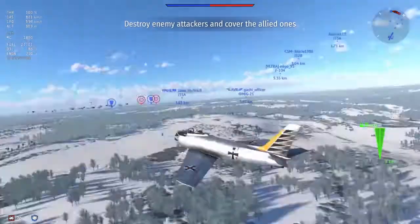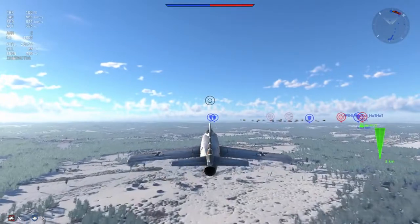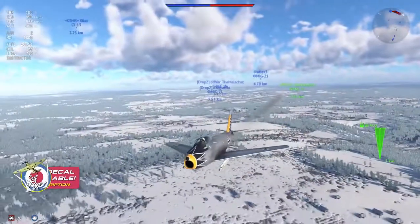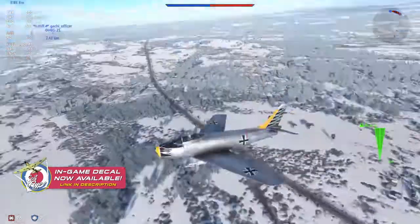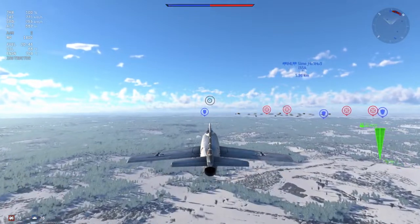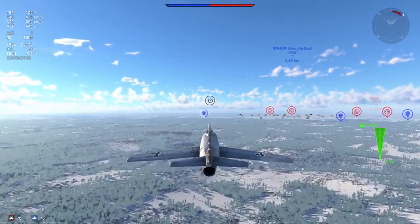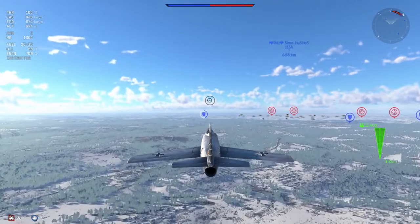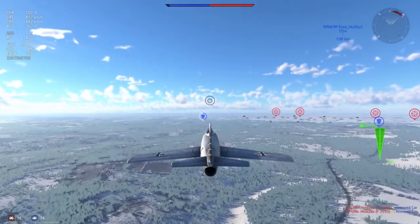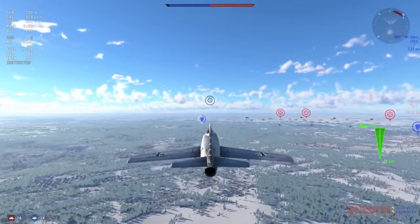It's also got two AIM-9Bs which aren't exactly amazing at 9.7, and that's where the problems with this plane lie. This plane is at 9.7, which means it is up there with the English Electric Lightning, the MiG-19 and the F-105 Thunderchief. It's ridiculous how high this plane is for how it performs. It's a subsonic, non-afterburning, non-radar carrying plane with no flares, no chaff — just a subsonic gunfighter with two AIM-9Bs, and yet it's 9.7, up there with planes that have radar-guided missiles and R-60s. It's up there with the Yak-38M at the same battle rating.